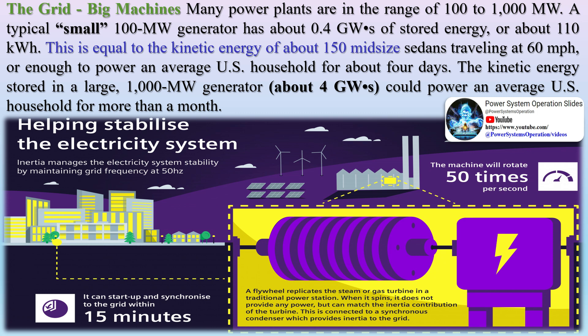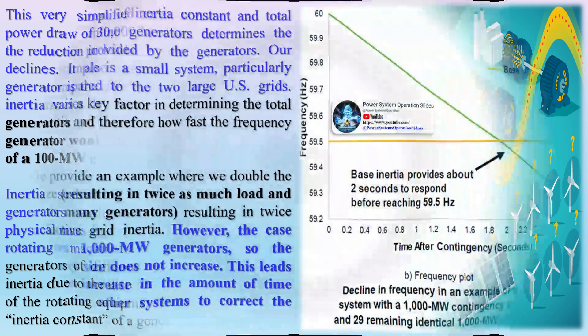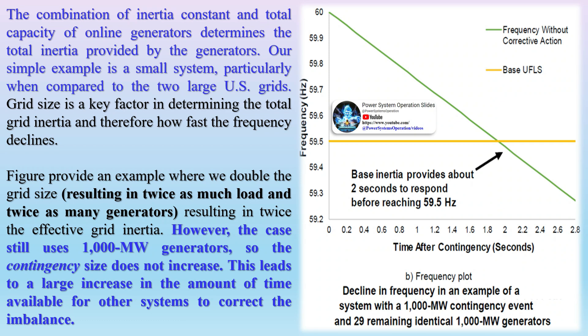The grid's big machines: many power plants are in the range of 100 to 1,000 MW. A typical small 100 MW generator has about 0.4 GWs of stored energy, or about 110 kWh — equal to the kinetic energy of about 150 midsize sedans traveling at 60 mph, or enough to power an average U.S. household for about 4 days. The kinetic energy stored in a large 1,000 MW generator, about 4 GWs, could power an average U.S. household for more than a month. This simplified case assumes a constant power draw of 30,000 MW and does not consider the reduction in load that results as the frequency declines. It also assumes the inertia of each generator is the same; however, in real systems, inertia varies by generator size and type.